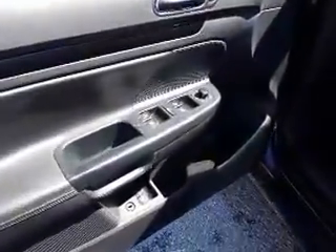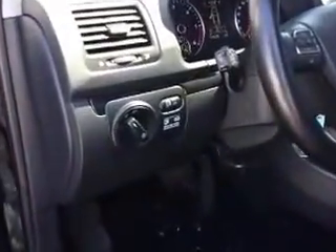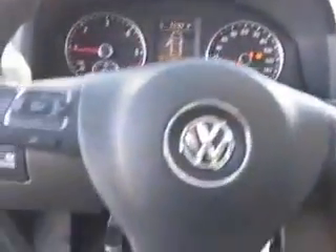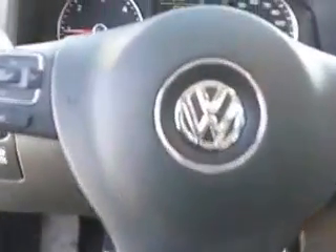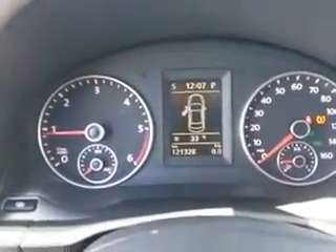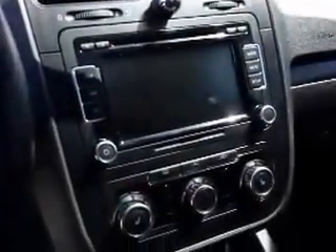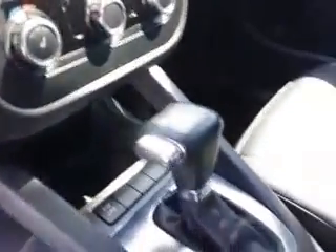This Jetta does have power locks and windows. Nice black leather interior, as you can see. And here's a look at the steering wheel mounted controls for the radio and Bluetooth. Here's a look at the dash — this Jetta has 121,328 kilometers on it. And here's a look at your center console: nice big display screen for the radio, air conditioning, heated seats, and automatic transmission as well.